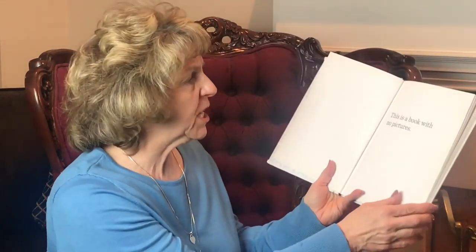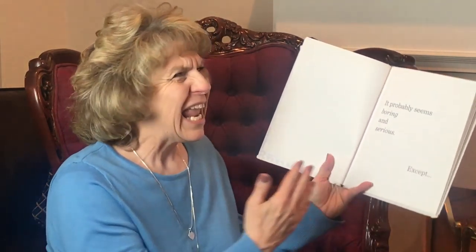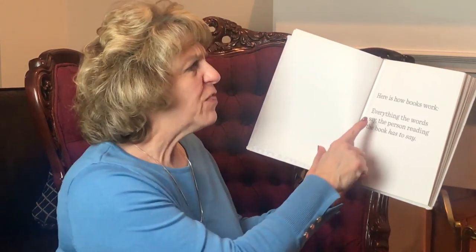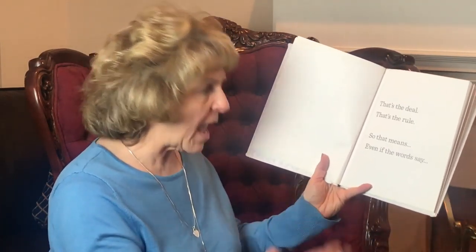This is a book with no pictures. It might seem like no fun to have someone read you a book with no pictures. It probably seems boring and serious — except here is how the book works. Everything the words say, the person reading the book has to say. Oh dear. Okay. No matter what. That's the deal. That's the rule.